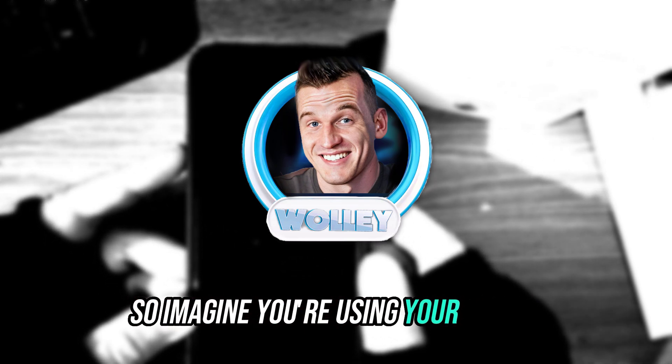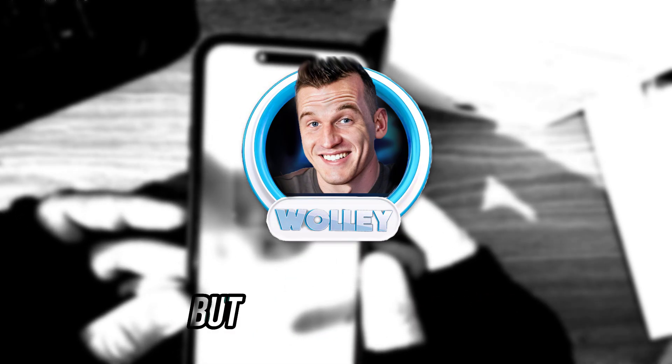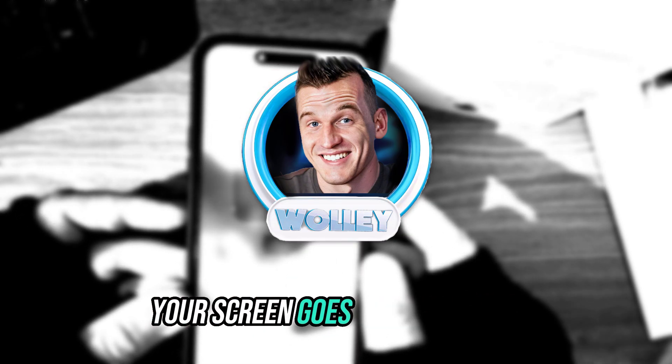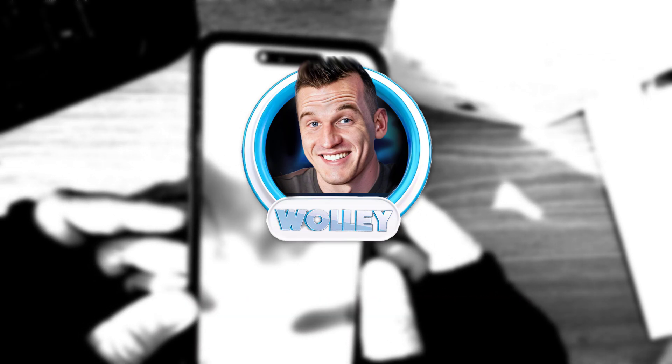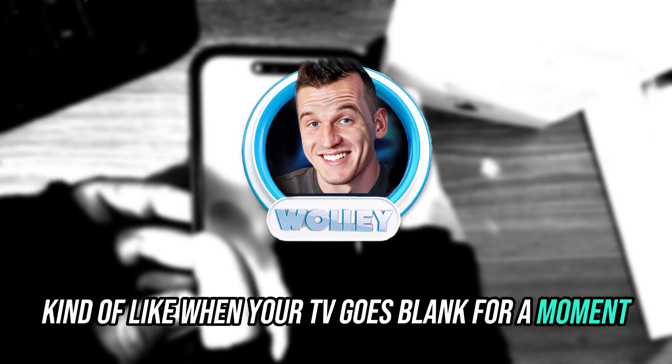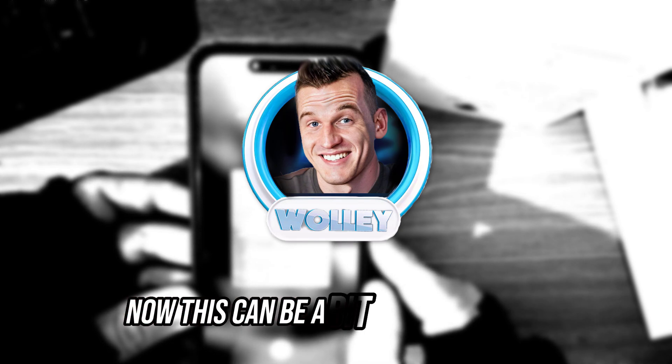Imagine you're using your iPhone, sending texts, scrolling through Instagram, doing your usual thing. But then, out of the blue, your screen goes totally black. No warning, no apparent reason. Kind of like when your TV goes blank for a moment, but this time it's on your beloved iPhone. Now this can be a bit alarming, right?